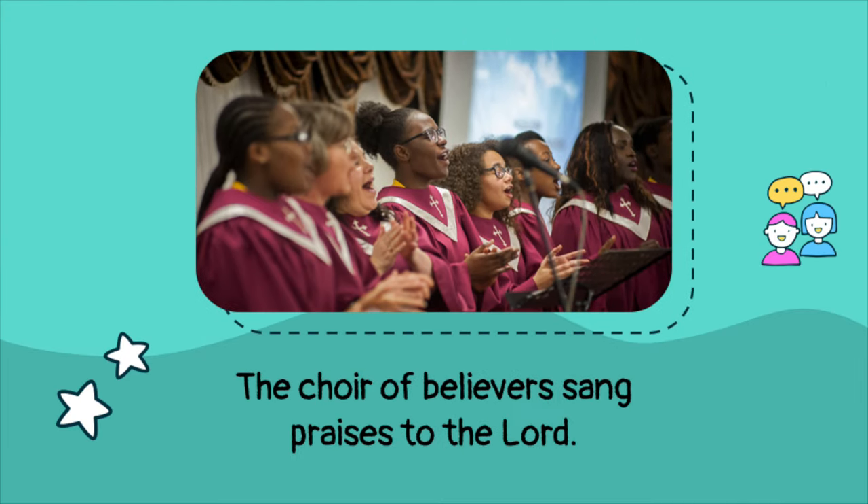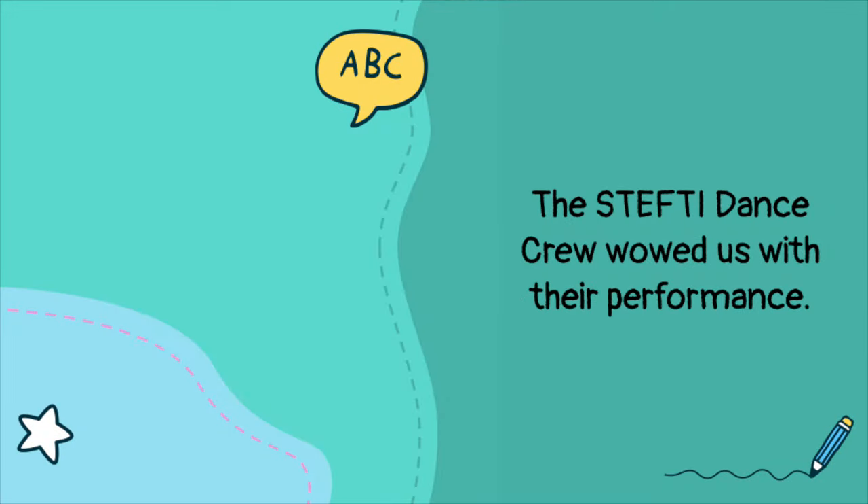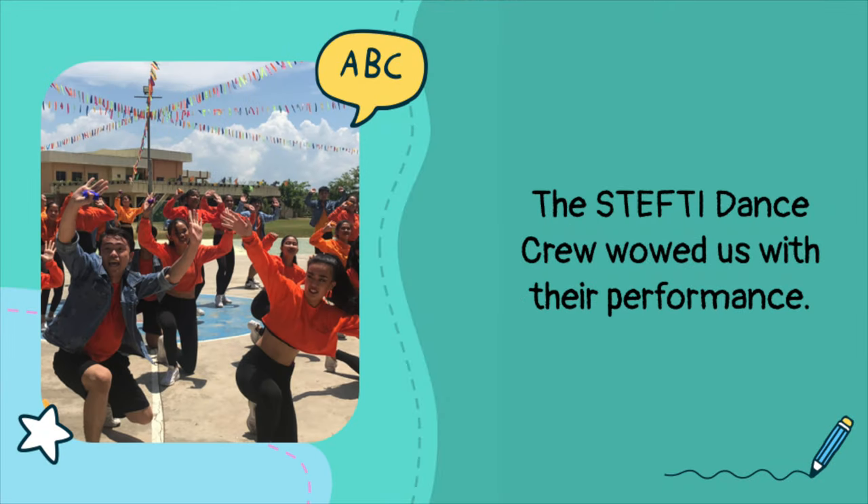The choir of believers sang praises to the Lord. The word 'choir' is a collective noun because it refers to a group of singers. The Stefti dance crew wowed us with their performance. The word 'crew' is a collective noun because it refers to an organized group of dancers. These are just examples of collective nouns that refer to groups of people.